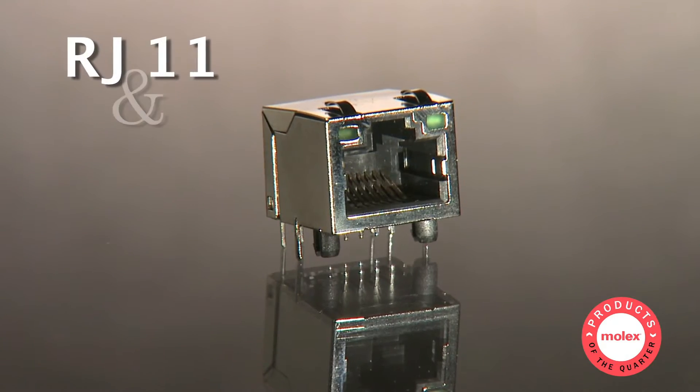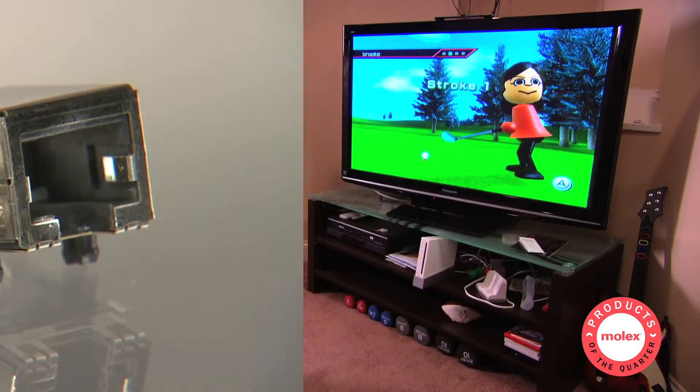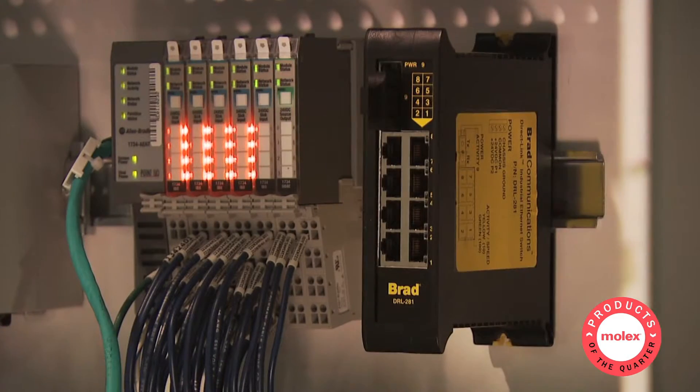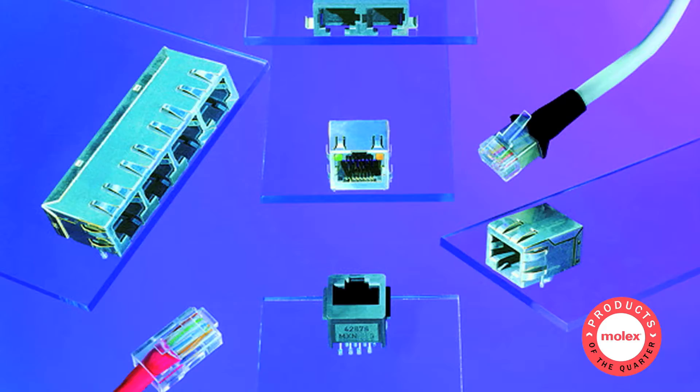Commonly known as RJ11 and RJ45, these modular connectors are used in applications across the consumer, office, medical, commercial, and industrial markets.